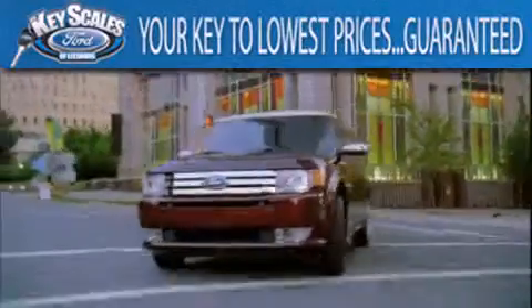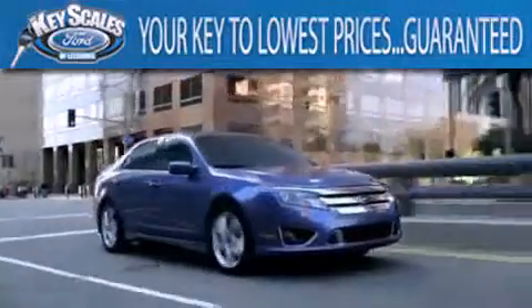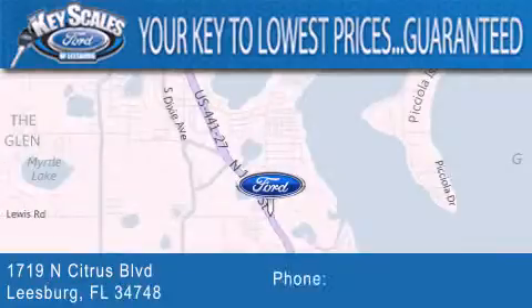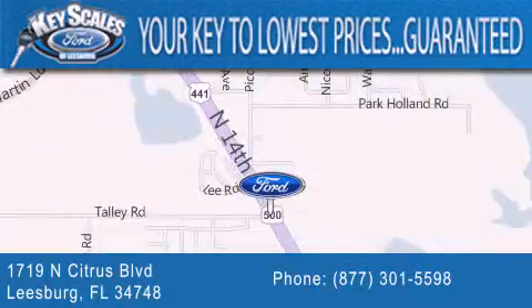Key Scales Ford is family-owned and has been serving Central Florida for 45 years in the same location. We are located at 1719 North Citrus Boulevard in Leesburg. That's what the key to your best deal is at Key Scales Ford.